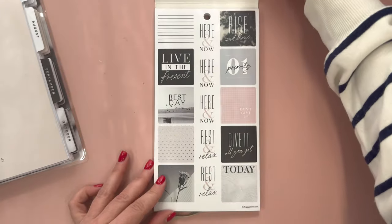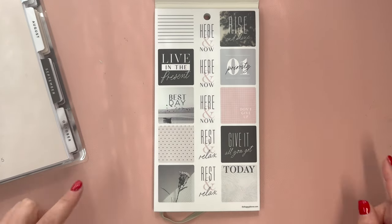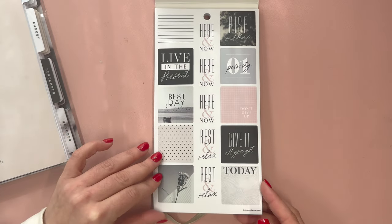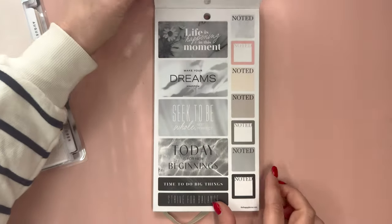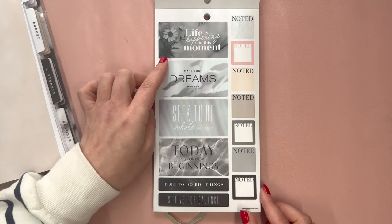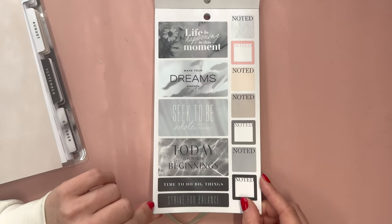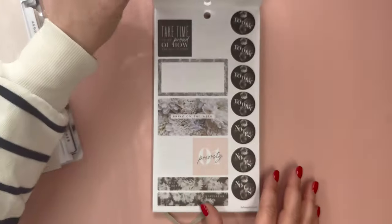It has 687 stickers. The first ones are all clear: live in the present, best day, rise and shine, priority, don't give up, give it all you got, today, and rest and relax. Live life. Life is happening in this moment. These are also clear: make your dreams happen, seek to be whole, not perfect, today is for new beginnings, time to do big things, and strive for balance.